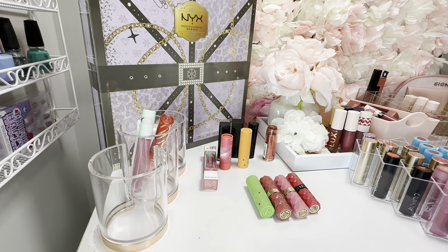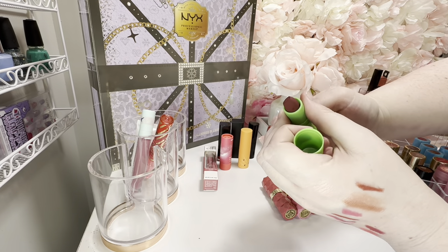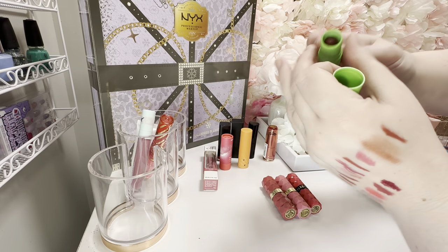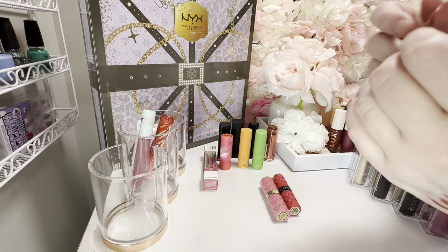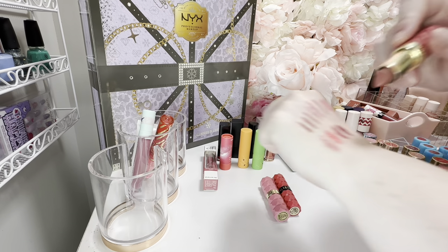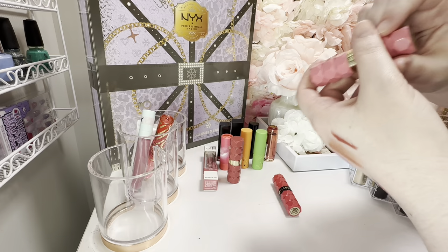These are the Glamlite Scooby-Doo lipsticks. 'Jeepers' — it's a little more matte and dry than I'd prefer, but I do like it. 'Rut Row' — too brown, I'm going to go ahead and pass that one along. 'Zoinks' — this is a deeper berry, very pretty, I think I would actually wear that. This is the Milani — I don't know the line. This is 'Secret' — I do like this formula a lot. This one is 'Peony' — that's my favorite shade.